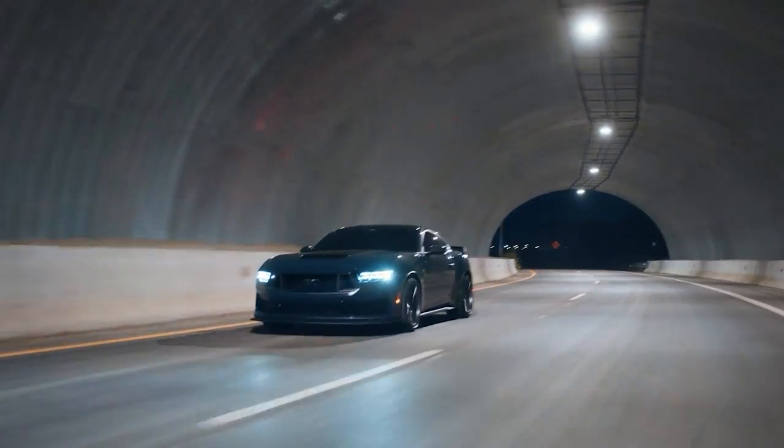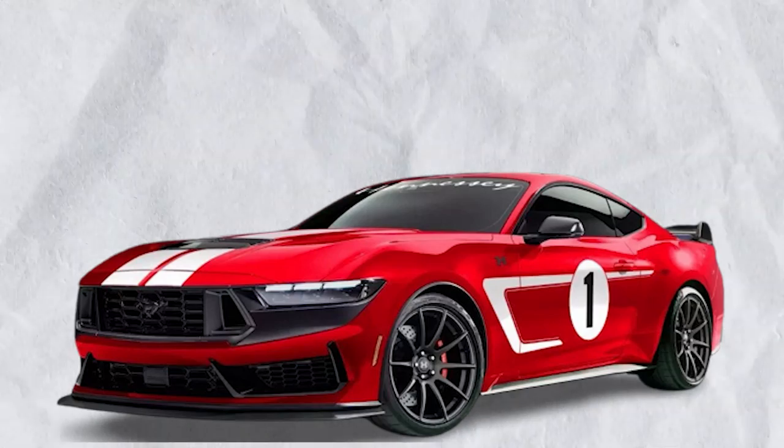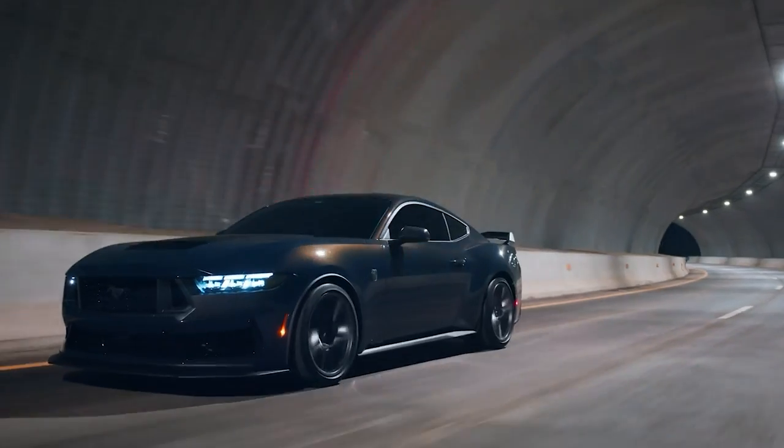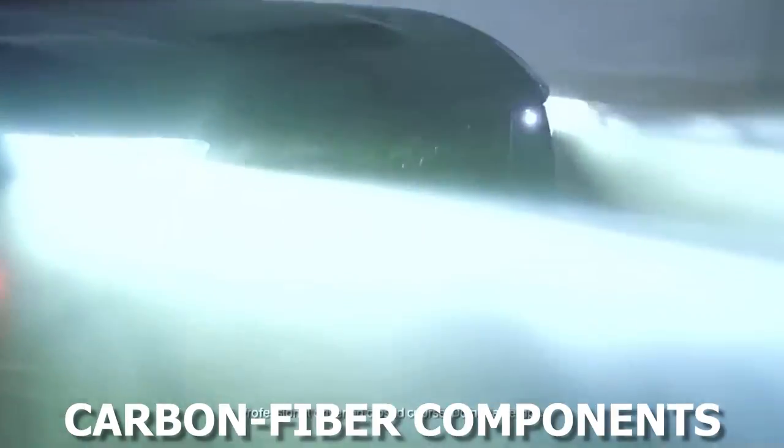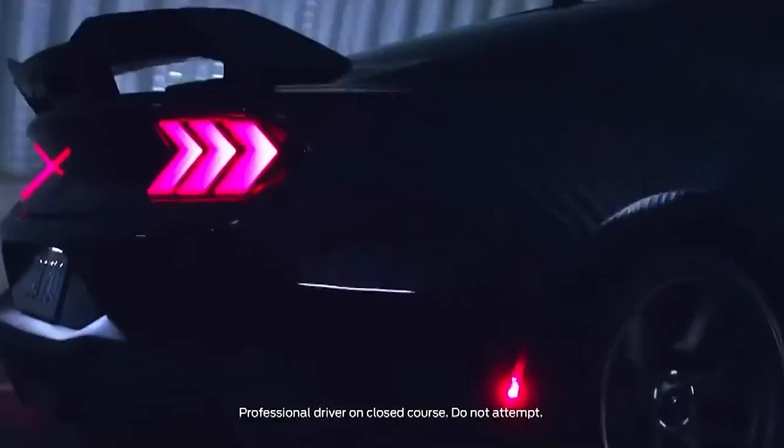A powerful car deserves an equally striking appearance, and the Hennessey H850 delivers in abundance. The exterior of the H850 is adorned with elegant and aggressive carbon fiber components, giving it a unique and distinct identity.